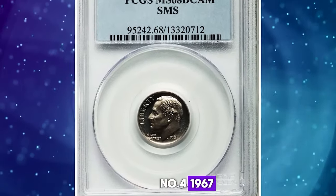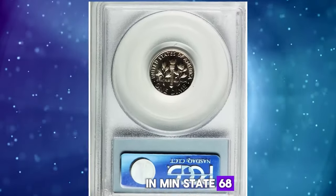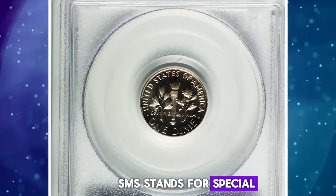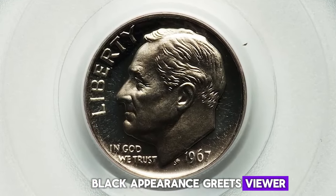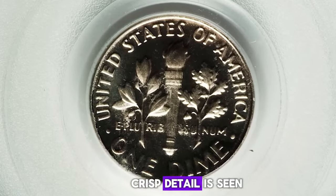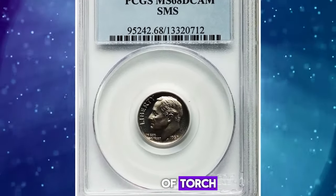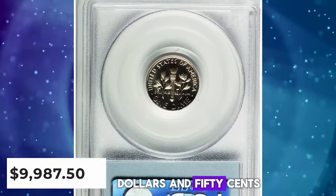Number 4: 1967 SMS Roosevelt Dime, graded in Mint State 68 Deep Cameo by PCGS. SMS stands for Special Mint Set. A stunning white-on-black appearance greets the viewer on this superb gem Deep Cameo. Crisp detail is seen in Roosevelt's hair, as well as the vertical lines and bands of the torch. It was sold for $9,987.50.